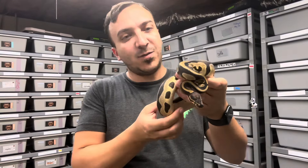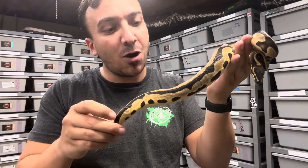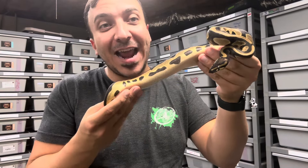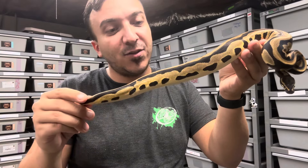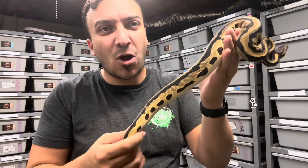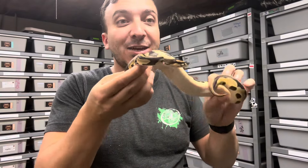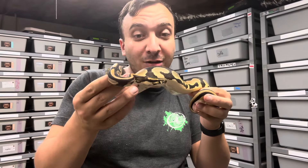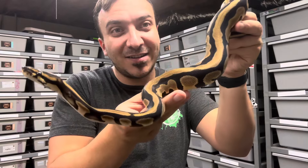Okay guys, so this one might not look like all that much, but it's actually a leopard OD chocolate and it's double het VPI xanthic and pied. Lenny's got a handful of these that he held back from a clutch he produced last year, and as they age they just look absolutely wonderful and clean — almost like velvety soft looking. Such a cool combo and of course tons of potential. He actually has a pair to match with this, so imagine a super OD super chocolate super leopard VPI xanthic pied. That would be nuts.